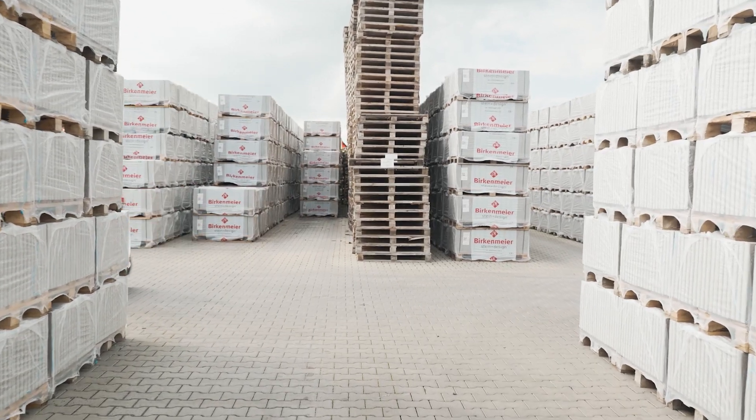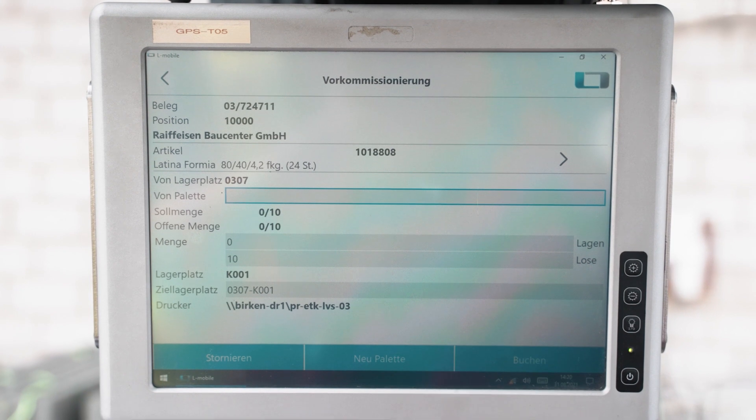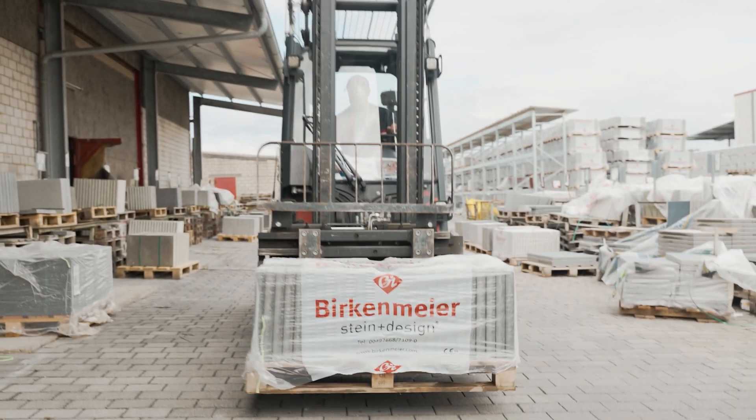The customer orders the exact quantity they need to install in their garden or on their balcony. This of course means that there will not always be full pallets — there are then pallets that have been started, which we then have to prepare by means of picking. During pre-picking, the pre-picking order is displayed on the terminal along with the goods to be pre-picked. The forklift drivers are given a picking note on which they can see exactly which layered products or loose products they have to pick.